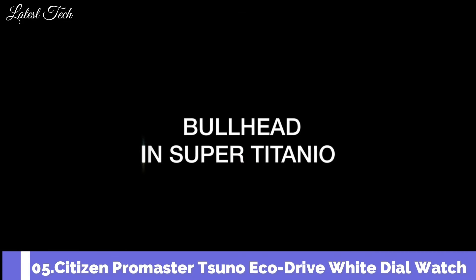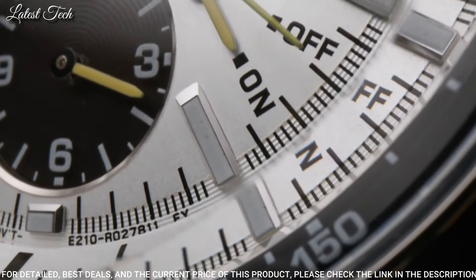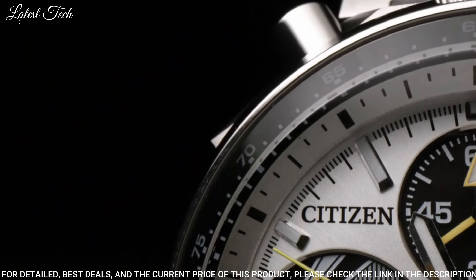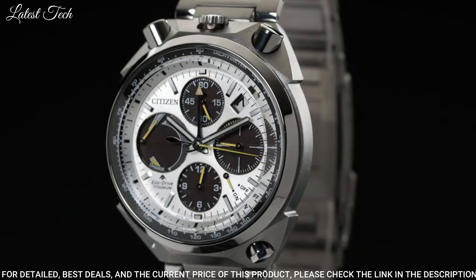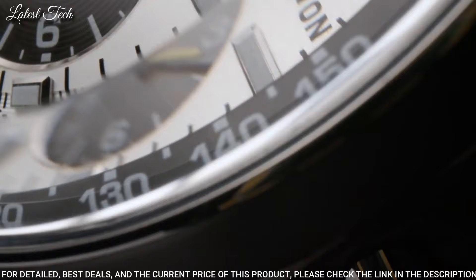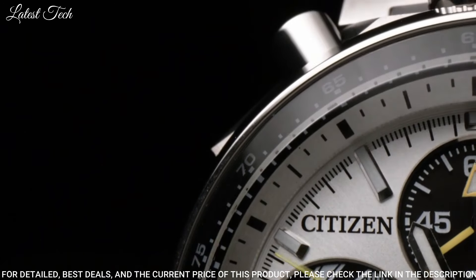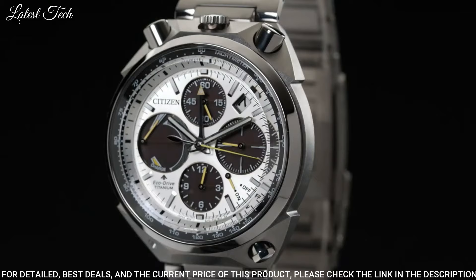Number 5: Citizen Promaster Tsuno EcoDrive White Dial Watch. Stainless steel case with a stainless steel bracelet, fixed stainless steel bezel, white dial with luminous silver-toned hands and index hour markers, minute markers. Dial type: analog, power reserve indicator, caliber E210 EcoDrive movement, scratch-resistant sapphire crystal. Case size 45mm, case thickness 14mm, bandwidth 23mm, fold-over clasp with push-button release, water-resistant at 200m. Functions: chronograph, tachymeter, date, hour, minute, second.